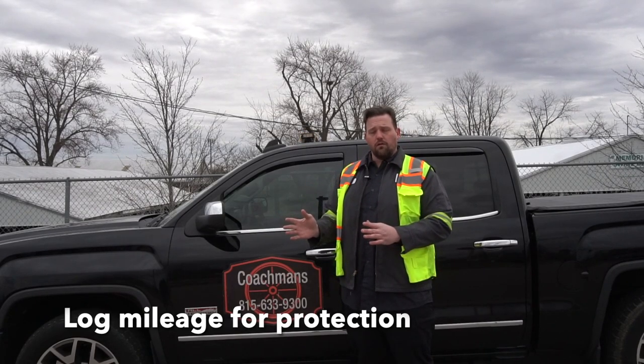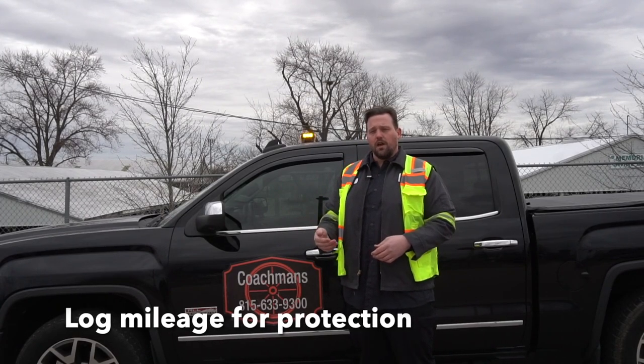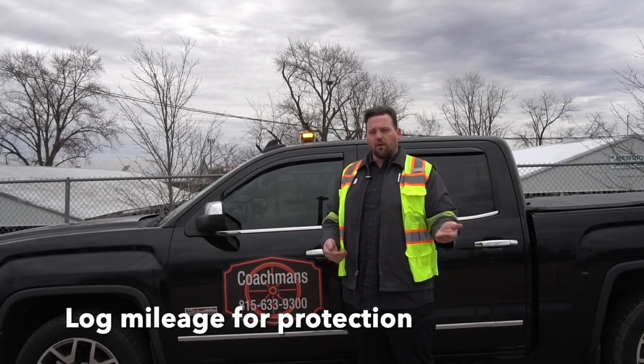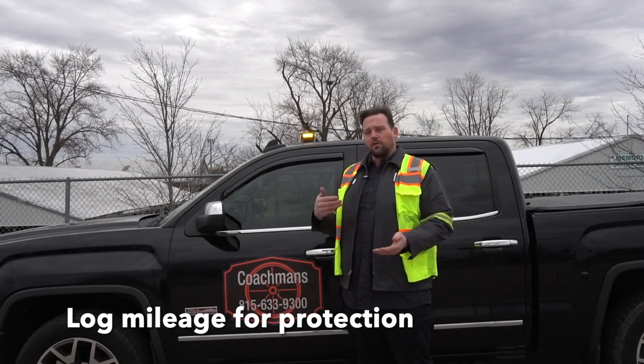They sent me the bill from the tire shop. I looked at the mileage on the bill and looked at the mileage that we had recorded in tow books. It was a 200 mile difference, and the guy was two states away.